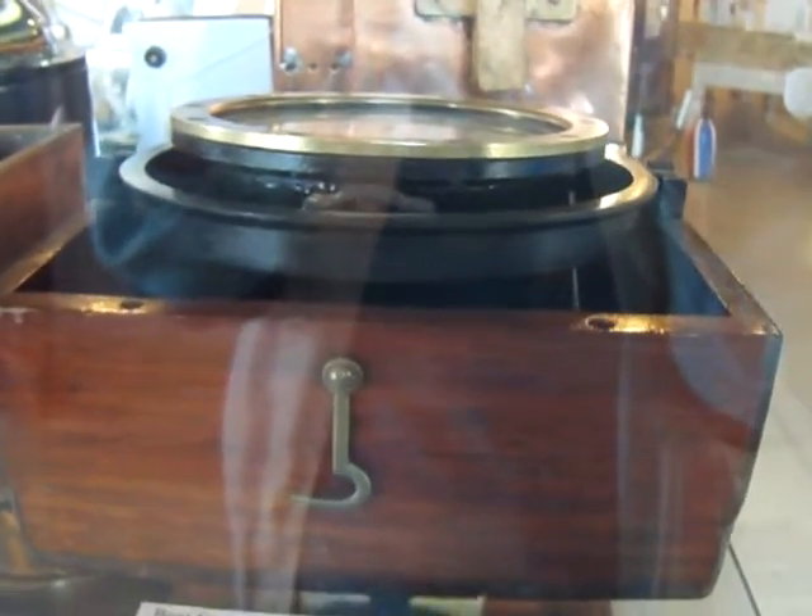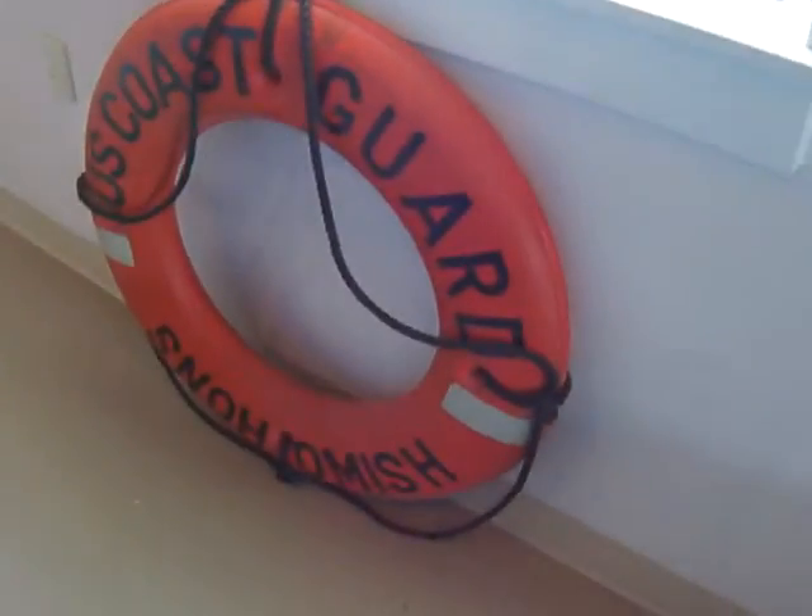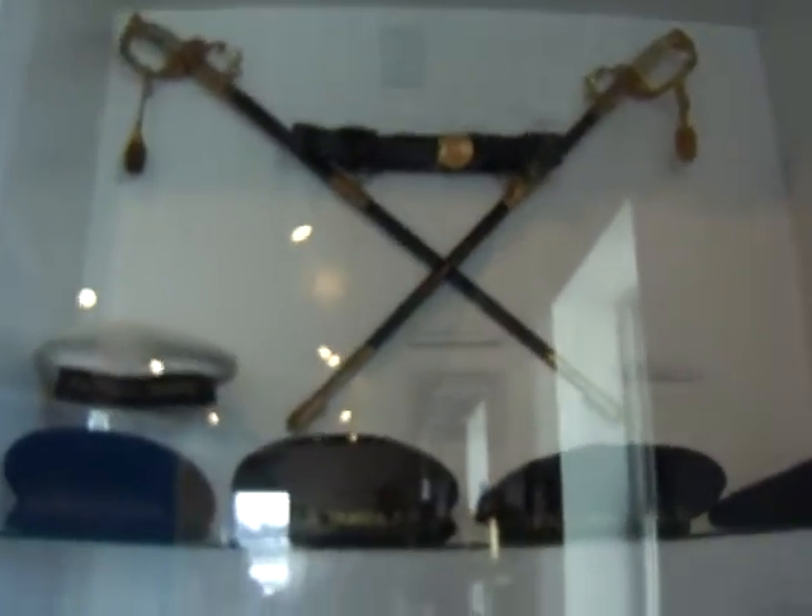You had your sail right up to the lighthouses and everything to do with it. This place is just full of items and everything to see, even to the bells. Some of the boxes, some more bells, the life jackets — this is all part of the museum, the Lighthouse Museum.